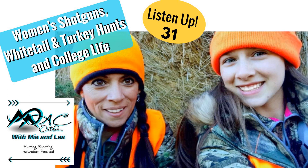Hey everybody, welcome to the Mac Outdoors Podcast, where a dynamic mother-daughter duo share their adventures, tips, and advice. I am Mia, and I'll be accompanied by the one and only daughter, Leah. It is time to get outdoors, hunt, shoot, and spend time with family and friends. Let's get this show on the road.